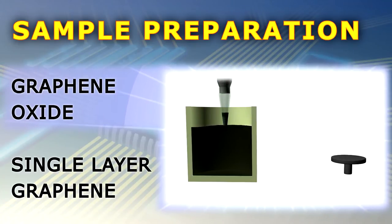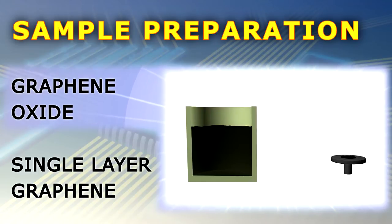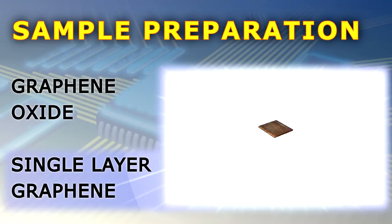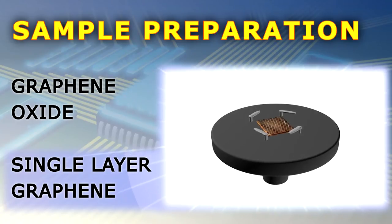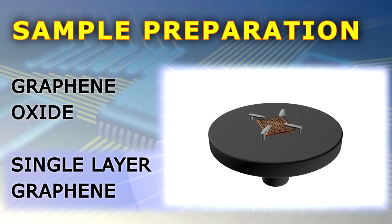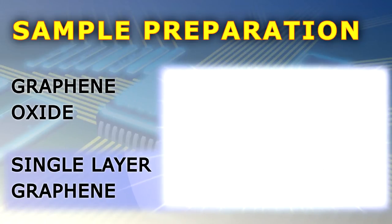Next, a small quantity of the suspension is extracted with a pipette and applied on a conductive substrate, which is then dried to remove the medium. Our second sample type is a high-quality single layer graphene, and usually it is on a solid substrate that is already suitable for scanning electron microscopy studies. All you need is a mechanical holder to fixate the sample before inserting it into the microscope.